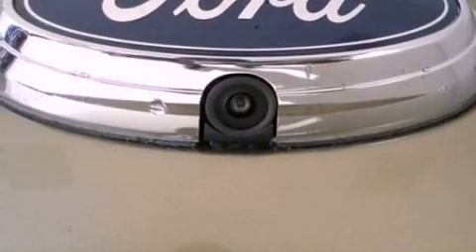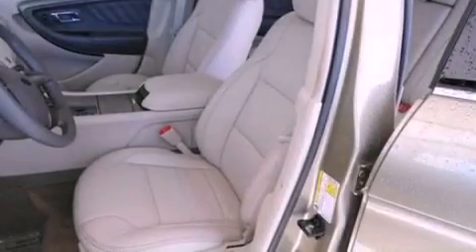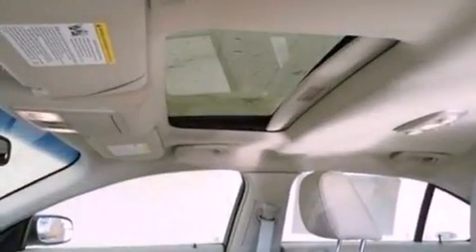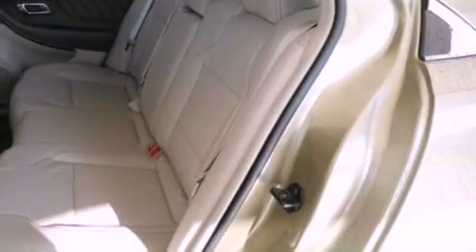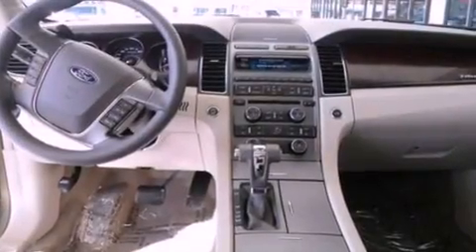The following features are also included: cruise control, an auto-dimming rear-view mirror, front and rear reading lights, a six-speaker audio system, a leather-wrapped steering wheel, steering wheel mounted gear shifting, a security system, dusk-sensing headlights, external temperature display, and air conditioning.